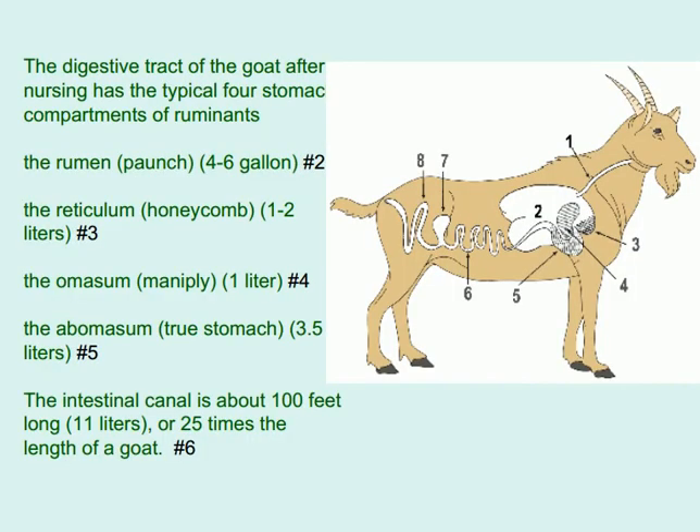The digestive tract of the goat after nursing has the typical four stomach compartments of ruminants: the rumen (paunch), 4–6 gallons; the reticulum (honeycomb), 1–2 liters; the omasum, 3.5 liters. The intestinal canal is about 100 feet long, approximately 25 times the length of a goat.